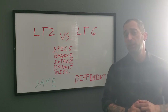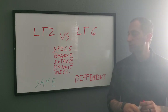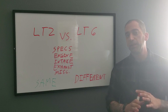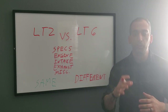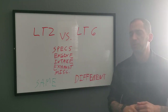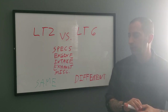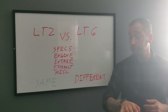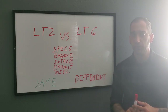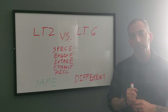I'll break it down into broad categories: specs, the engine long block itself — cylinder heads, block, rotating assembly — then intake components, exhaust components, and miscellaneous components like starters and alternators. Anything written in green is the same between the two engines; anything in red is different, to make it easier to follow.